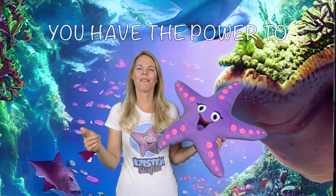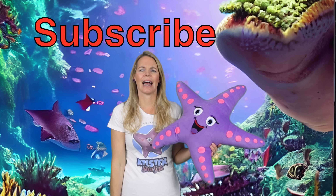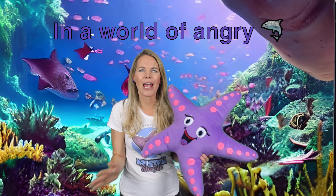Thanks for swimming along with us on Kristen Starfish. Remember, you have the power to make a positive change in the world. If you want to see more of these videos please like and subscribe. I can be reached anytime at drkristinstarfish@gmail.com. Remember, in a world of angry sharks, be a starfish. Take care.